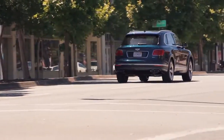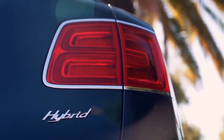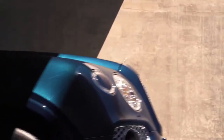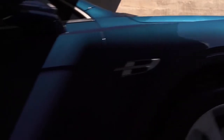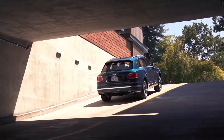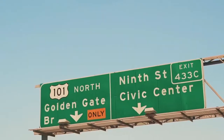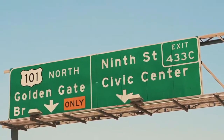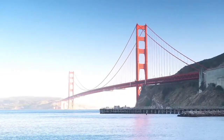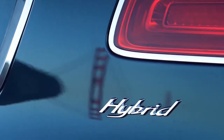The Bentley Bentayga Hybrid is powered by a 3.0L V6 paired with an electric motor. No details on performance have been released. However, the Bentayga Hybrid does have an all-electric range of 31 miles. On a standard 110-volt charger, those 31 miles come in just 7.5 hours. If you opt for an industrial charger, the battery takes a full charge in 2.5 hours. The Bentayga Hybrid is also noted for its efficient emissions rating of just 75 grams of CO2 per kilometer.